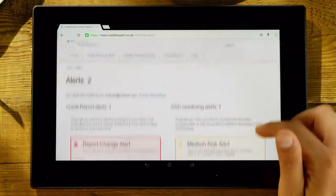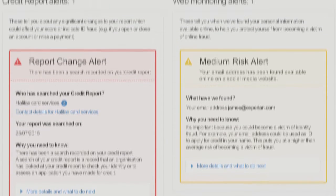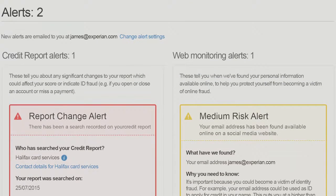You'll also get some handy alerts that will tell you if there have been certain changes to your Experian credit report, and if we find your personal details anywhere online.